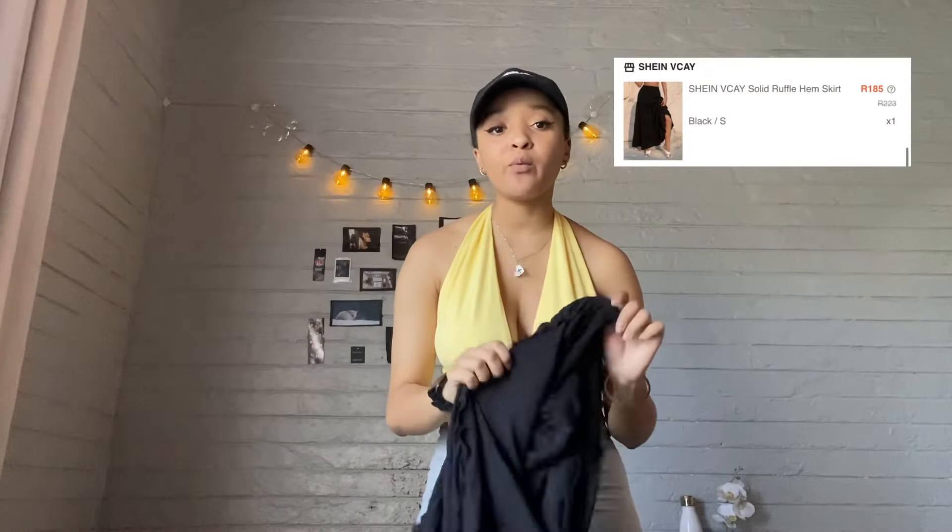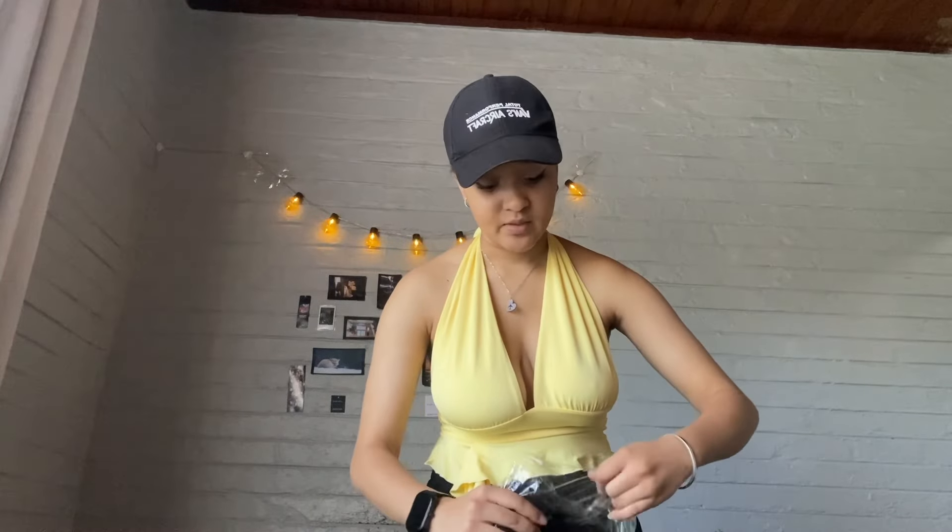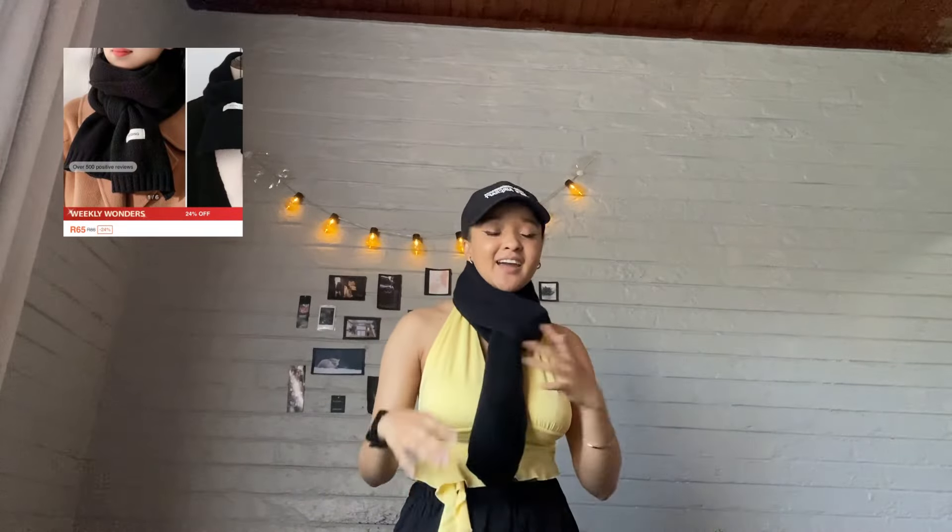I forgot that I got this skirt! It could go so well with the corset I just wore, and basically any other t-shirt. I love it. The next item — winter is approaching, it's already been touching 10 degrees. I decided to get a scarf. The quality is really good, it's so soft. I got a nice small one because I'm not really a scarf person — I just wanted something small to keep me warm.